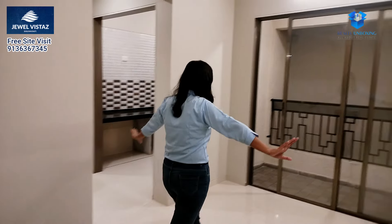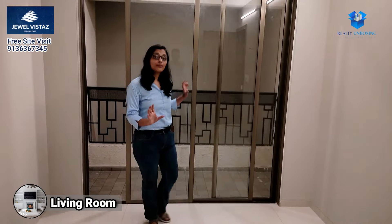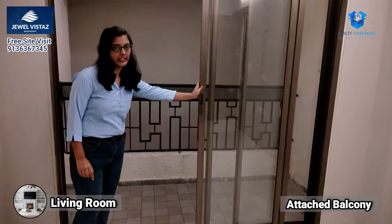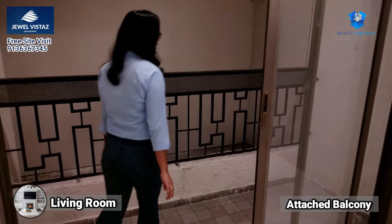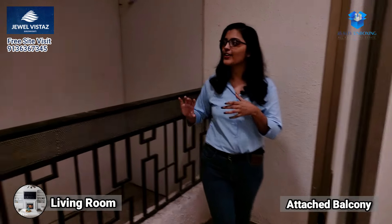You can see that we are giving a big living room here, and you have an attached balcony which is very big. You can see that at night you can take a cup of tea and you will get a good view here.